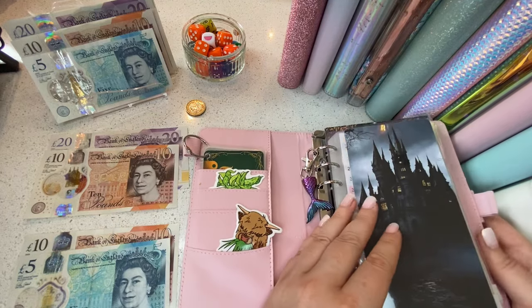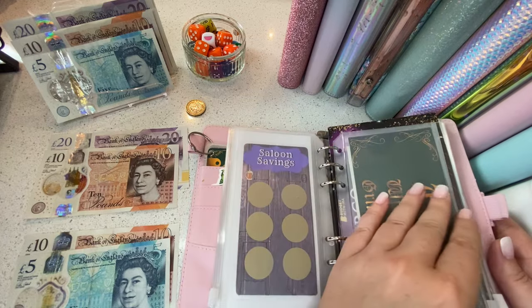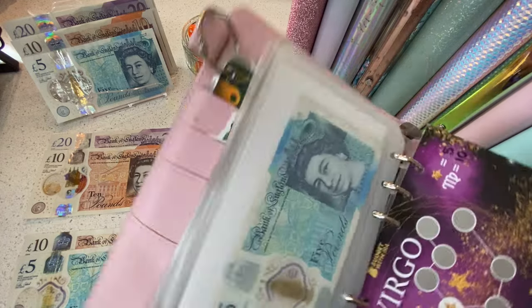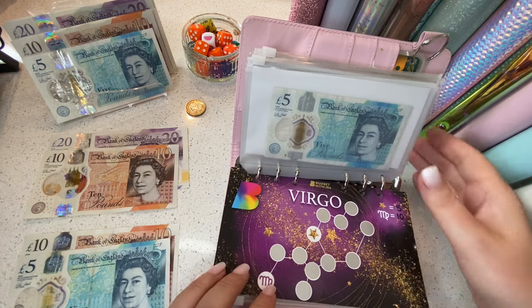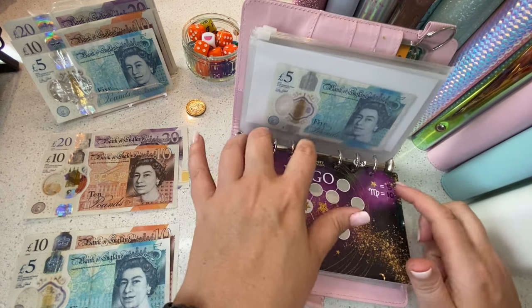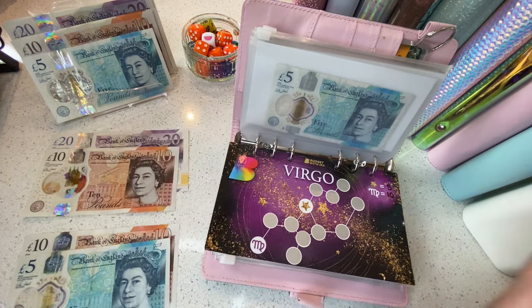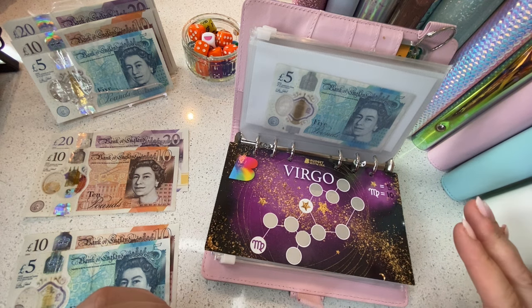Let's start off with spending money. We have got the Virgo savings challenge from Budget with Ira — if we scratch this and there's a star underneath, I save five pounds; if I scratch it and get the Virgo sign, it's ten. For some reason that's really freaked me out.